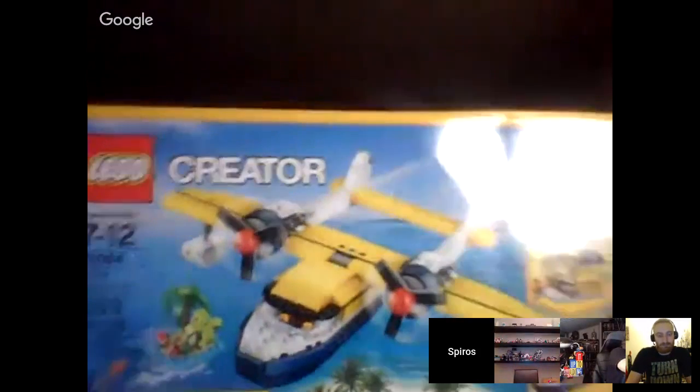With Toys R Us closing nearby and a local Kmart at 40% off, he picked up the Island Adventures Creator set. He likes Creator sets for MOCing potential. His daughter also made an alicorn pegasus — he was impressed because she figured out how to give it a colored mane using an antenna. He was trying to suggest a one-by-one slope but she preferred the antenna.